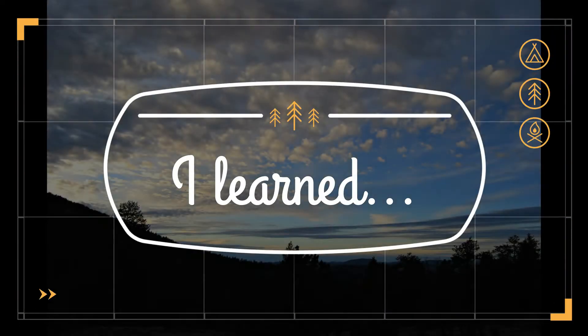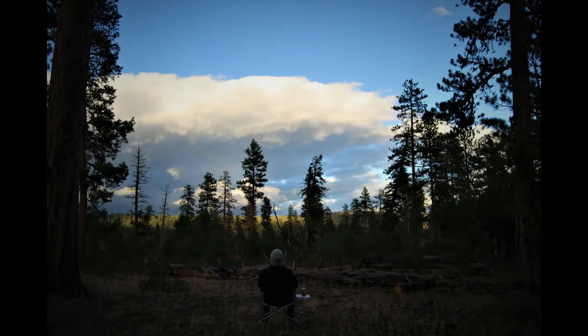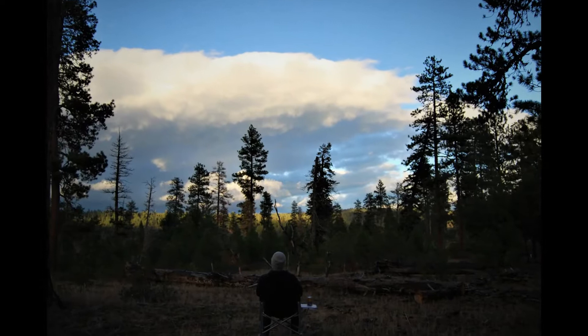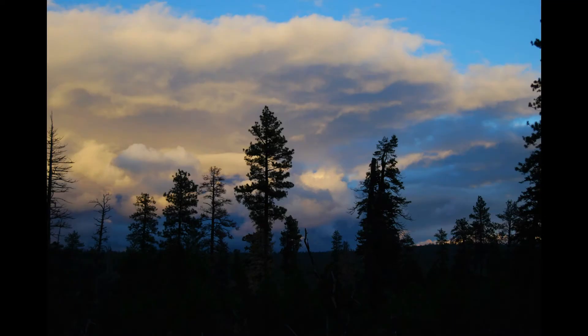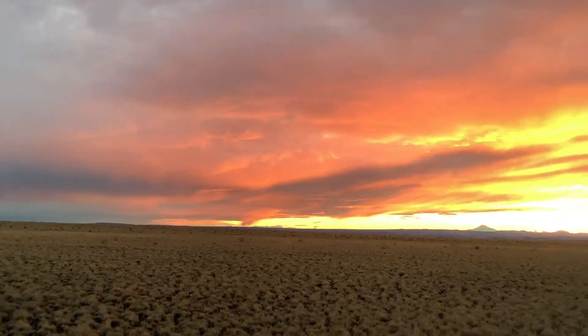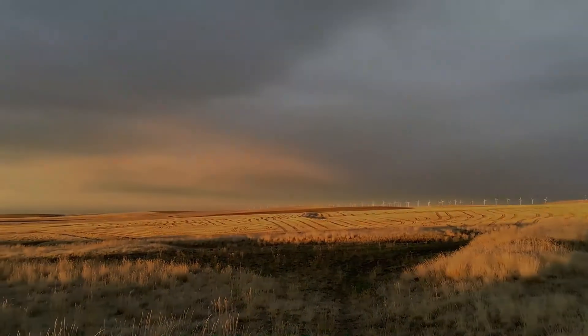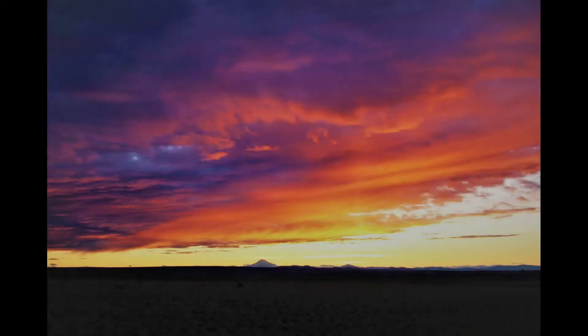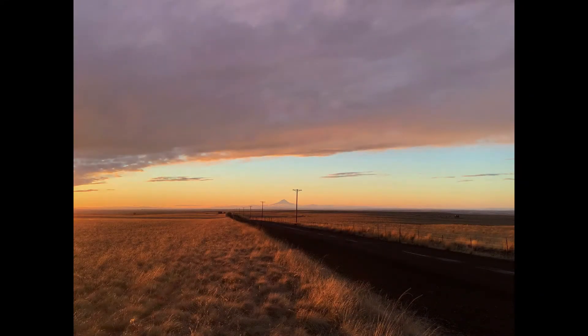Sometimes a sunset is only in front of you. Sometimes a sunset has two sides and the best view is behind you. And if you are lucky, sometimes the sunset is all around you. It was worthwhile driving 10 miles out of my way and risking a speeding ticket to capture this sunset.